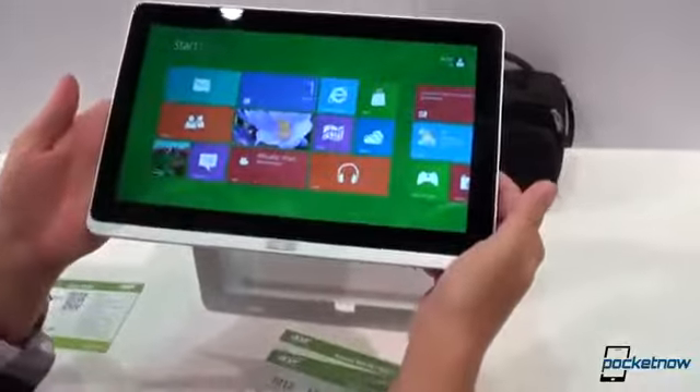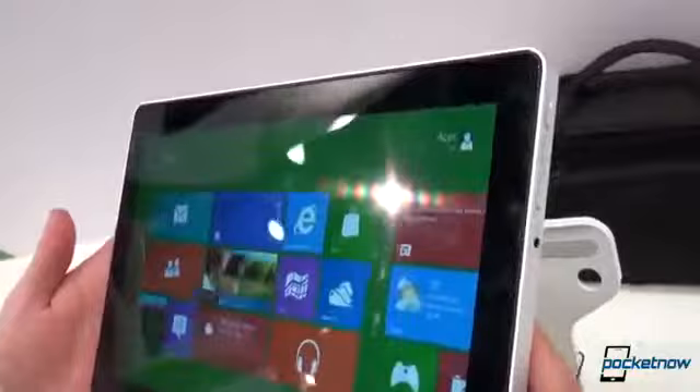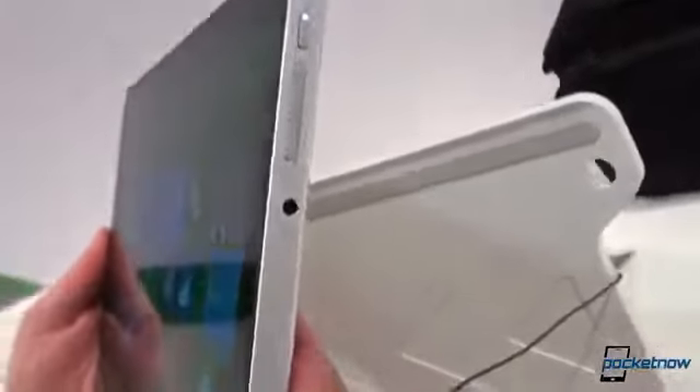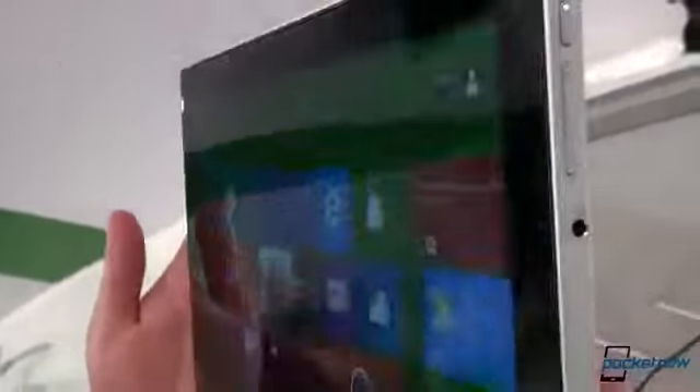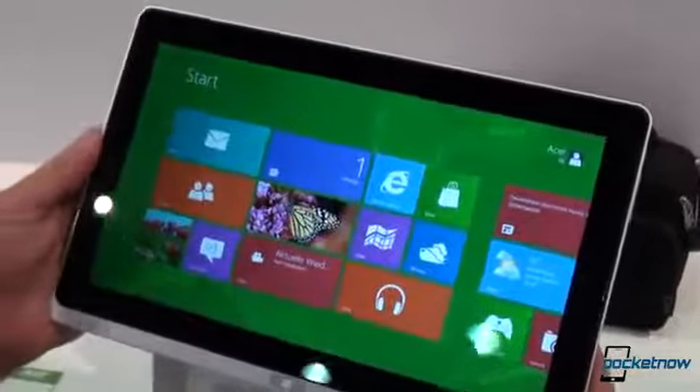The aluminum unibody case feels really good. It is a little on the thick side and obviously not meant for your average consumer. While we don't have pricing information on this unit, it definitely feels like it's going to be the more expensive option in the lineup.